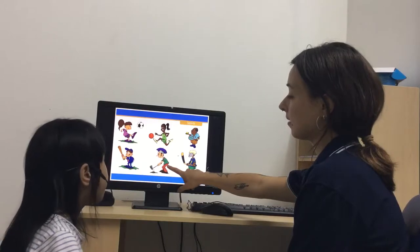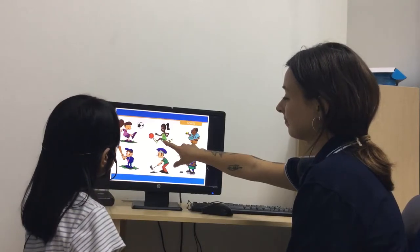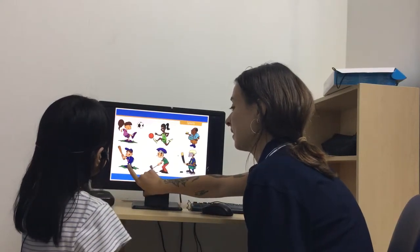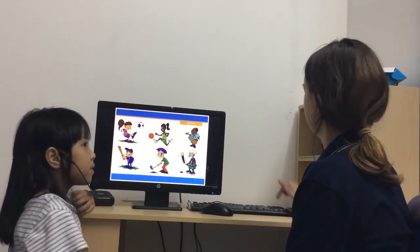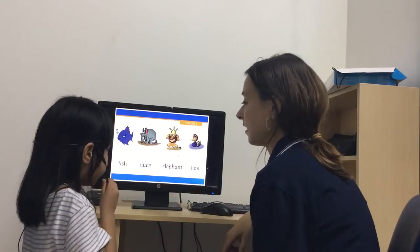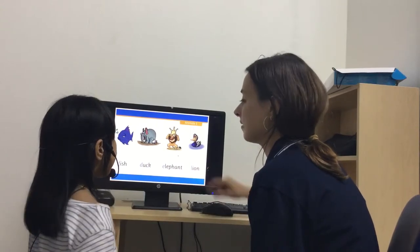Okay, so here he is playing hockey. This is hockey. What is this? Which one is baseball? Good, point. Next one. What word is this — fish. Which one is the fish? What word is this? Where's the duck? Where's the duck? Yeah, good job. What word is this — elephant. Where's the elephant? Yeah. What word is this — lion. Where's the lion?